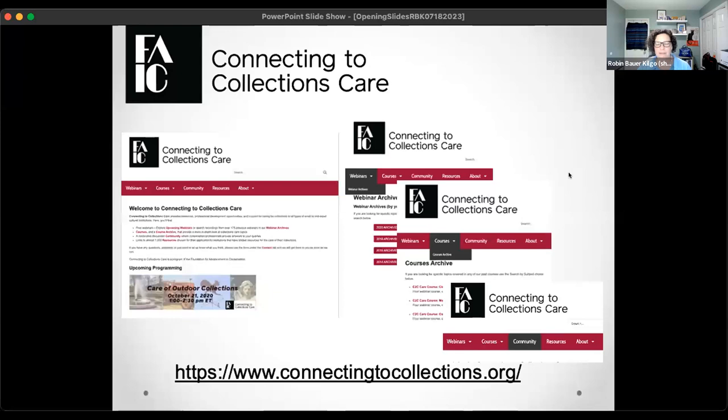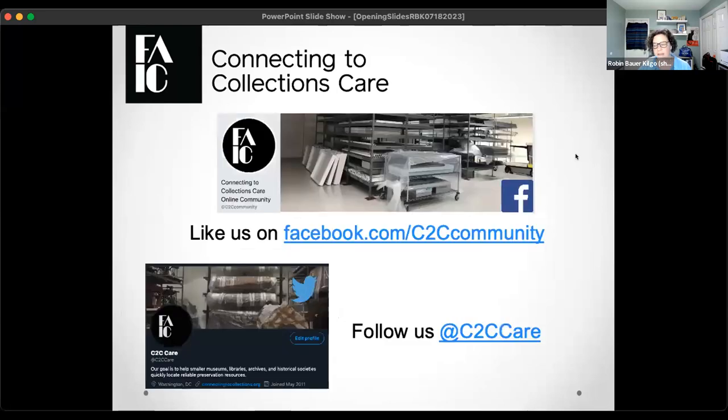This is our home on the web. If you are new to us, connectingtocollections.org. On that website, you will find all sorts of information, including a full archive of our programs, links to some upcoming webinars and courses, a link to our community — a great online resource where volunteer monitors and experts answer direct care questions — and also a link to our curated resources. We are also on Facebook and Twitter at C2C Care.